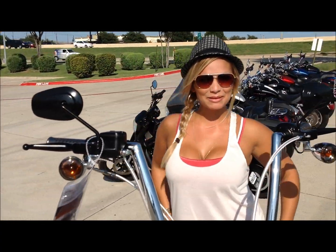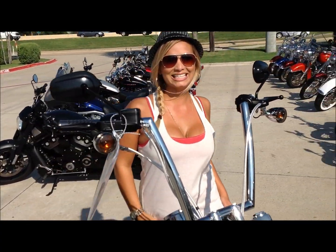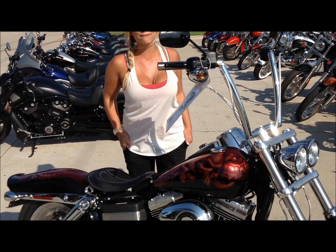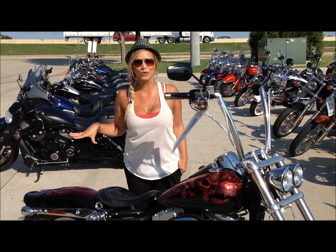Hey guys, it's Amanda again coming from Harley-Davidson of Dallas in Allen, Texas, and I'm back with another badass high roller for you on the showroom floor.